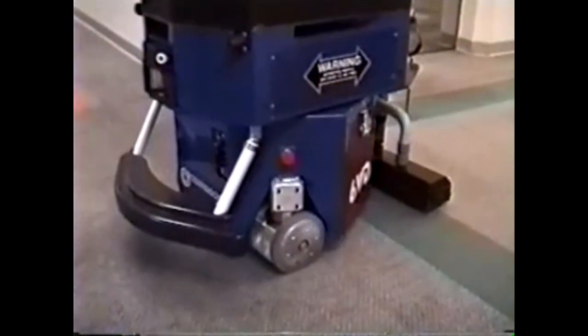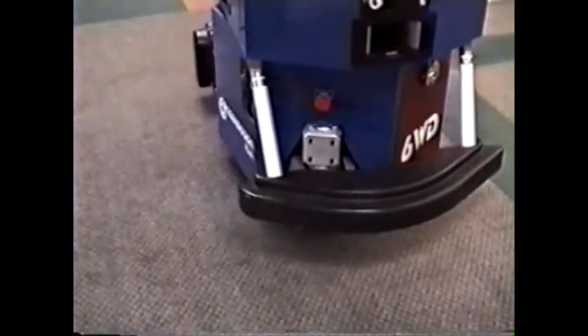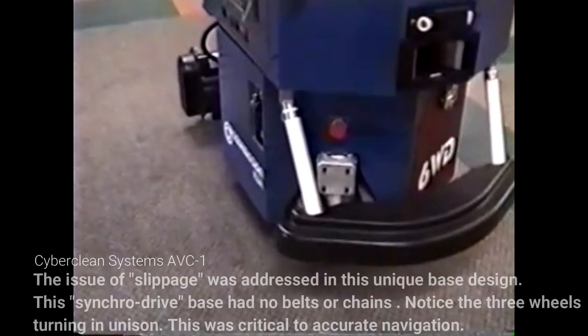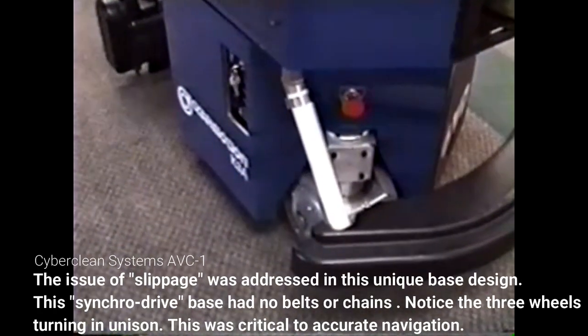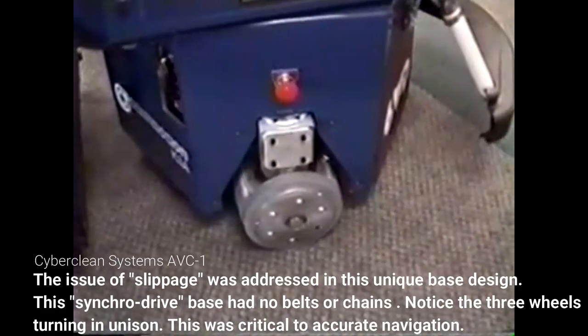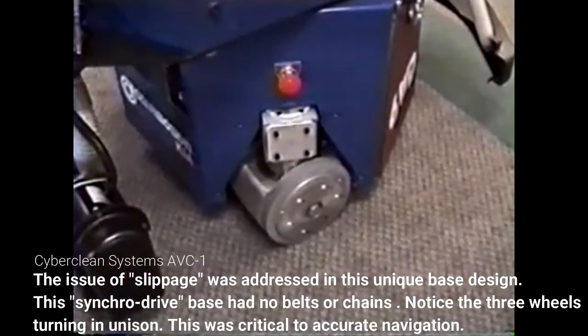At the end of this pass, we'll watch the feet turn. Notice the base stays stationary. This provides very accurate navigation. When the robot turns 90 degrees, it actually turns 90 degrees, because there are no belts or chains.